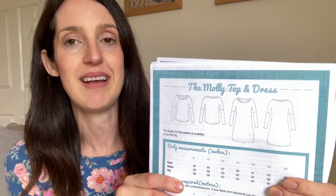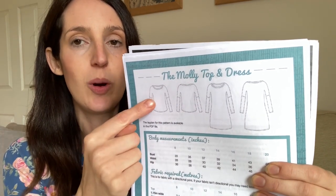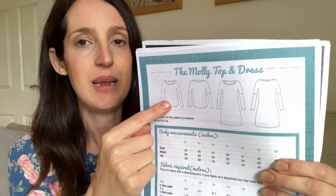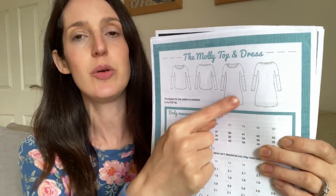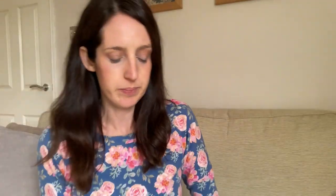The Molly dress and top is a quite nice relaxed fit jersey top and dress with a round neck and dropped shoulders. You can make it as a top with a slightly dipped hem or as a sweater dress. I've got a t-shirt underneath today; it works well layered up for cool weather, but you could also make it with a lighter weight jersey as a standalone dress. In terms of sizing, it's one of Sewoverit's older patterns, so it goes from a UK 8 up to a UK 20. When I make the Molly top and dress I always go for the size 8, designed for bust 33, waist 26, hips 36.